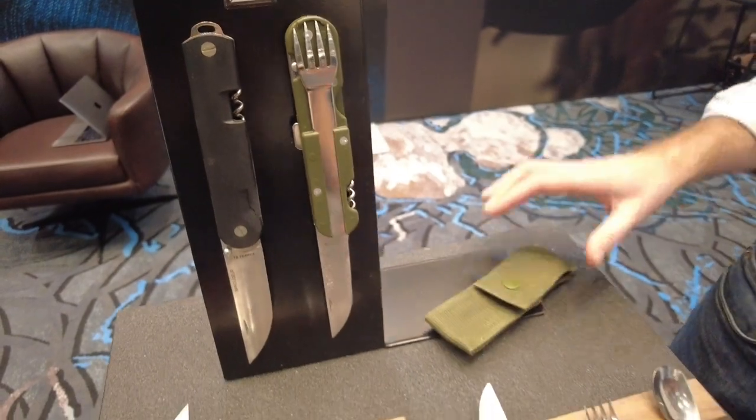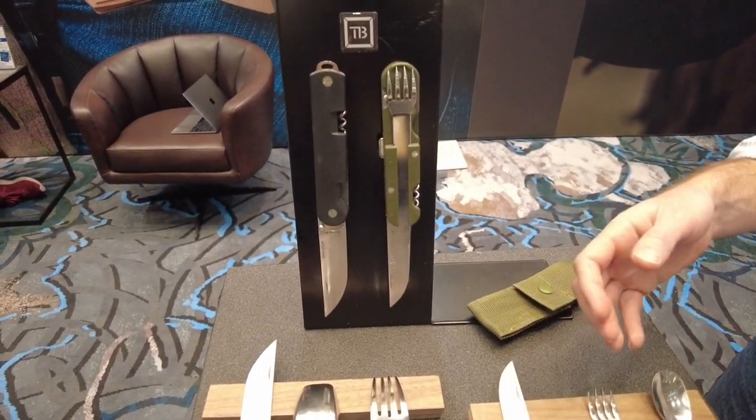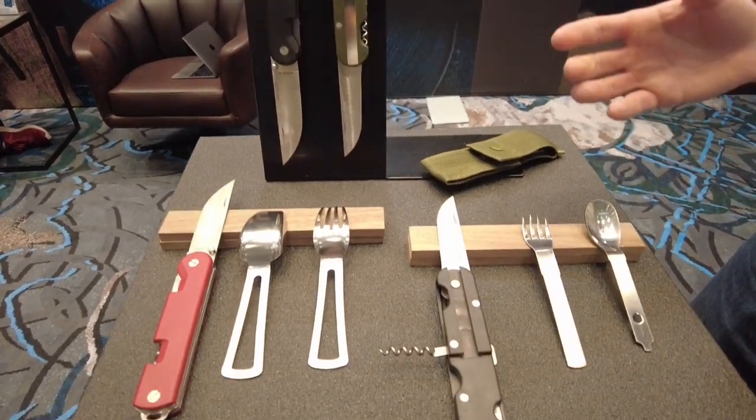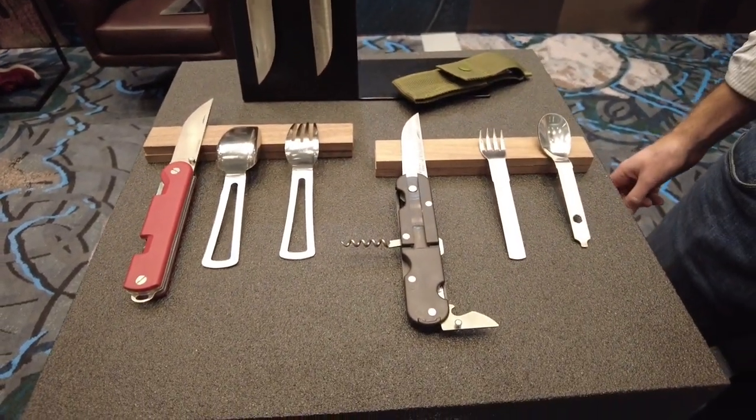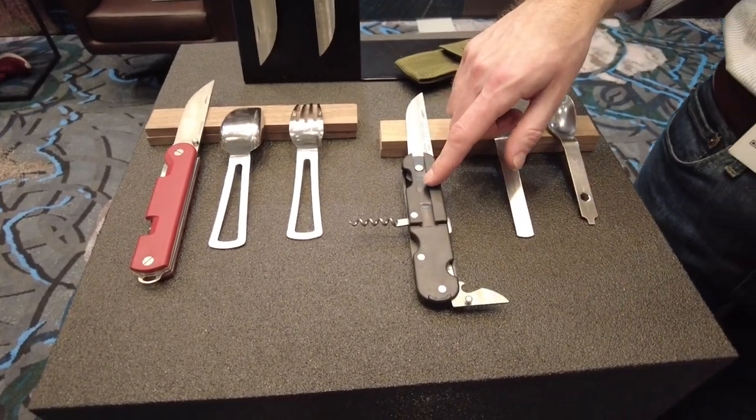It comes with a pouch, so in one place you have all the tools you need. It's got a great history, it's made in France, and it retails for only $30 — an amazing price point. This model was in service from 1996 to 2001.